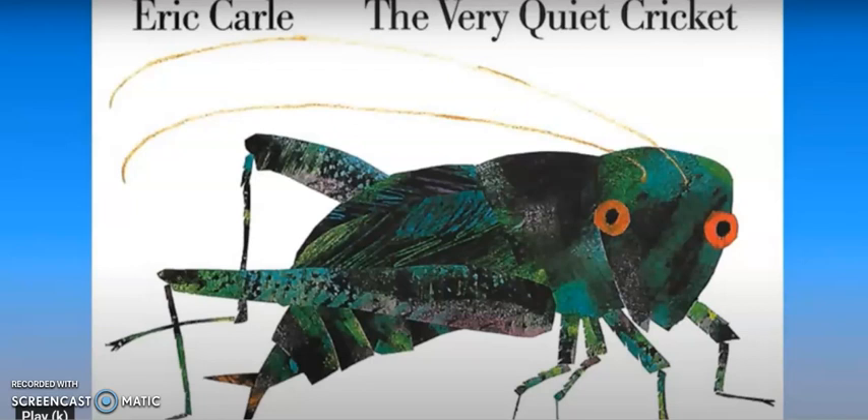In this book, The Very Quiet Cricket, we meet a cricket that isn't able to make that chirping noise. I wonder why it's not able to do it. When we read this book we're gonna find out if he's ever able to make that chirpy noise, and I think we're gonna finally find out how crickets make that noise. So we're gonna read The Very Quiet Cricket.